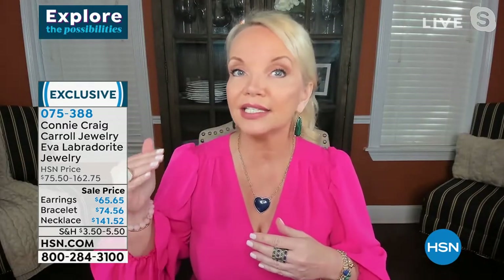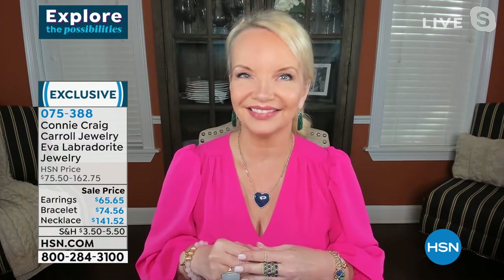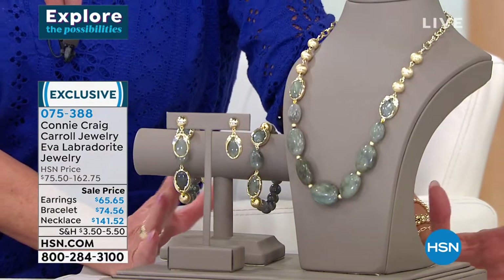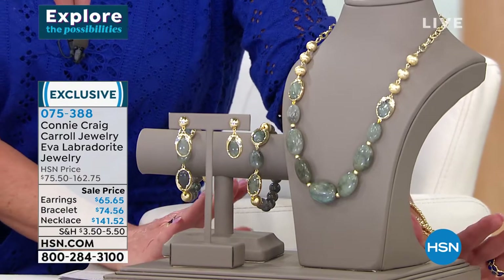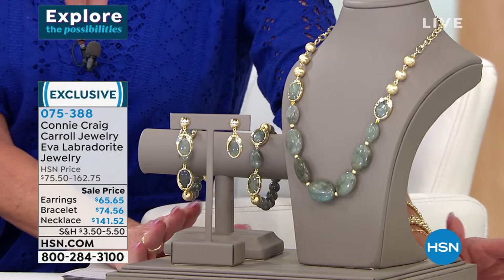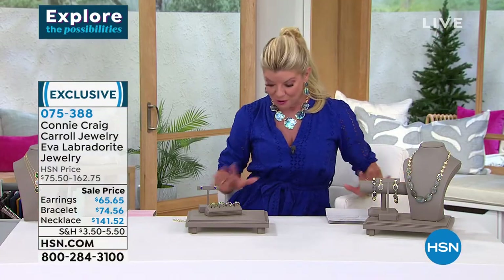This is one for the lady who likes that really extremely high-end, elevated European look. There is nothing else like this particular piece. It's so upscale. Doesn't that look like something you would see in the finest jewelry boutique in Europe where you'd be spending thousands of dollars? Very limited — when these pieces are 100% completely spoken for, we'll let you know.